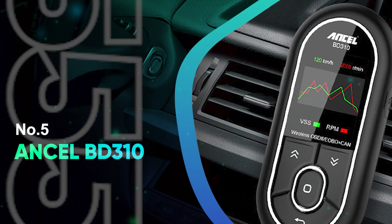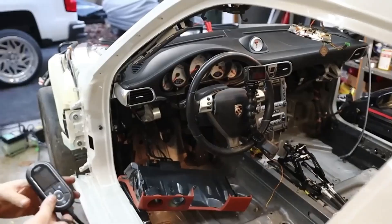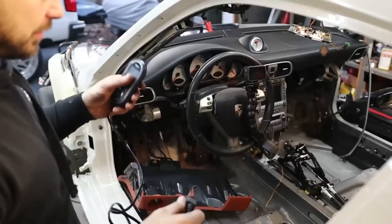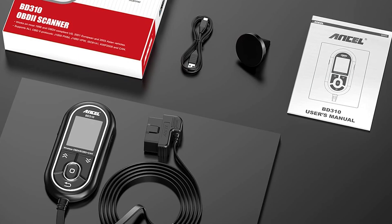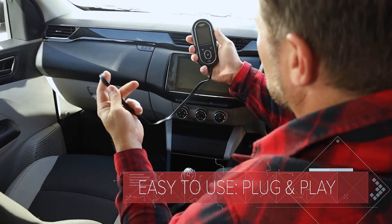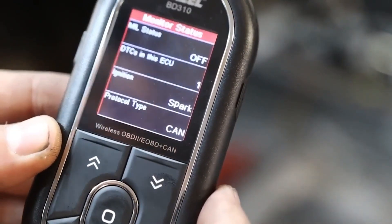Number 5: Ancel BD310. The Ancel BD310 OBD2 Scanner stands out in the crowded field of automotive diagnostic tools thanks to its 3-in-1 versatility, combining wired connectivity, Bluetooth functionality, and a heads-up display mode. With both a stand-alone scanner and an exclusive smartphone app compatible with Android and iPhone, the BD310 delivers professional-grade diagnostics at a consumer-friendly price. Its app-based interface is intuitive and feature-rich, offering real-time data streaming, performance tests, and comprehensive OBD2 functions like EVAP system checks, O2 sensor testing, and IM readiness reports.